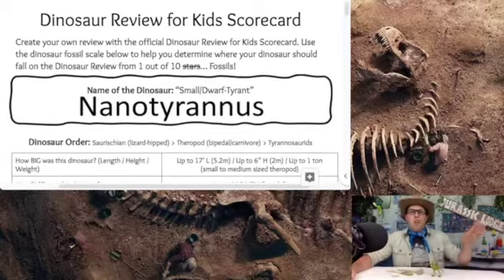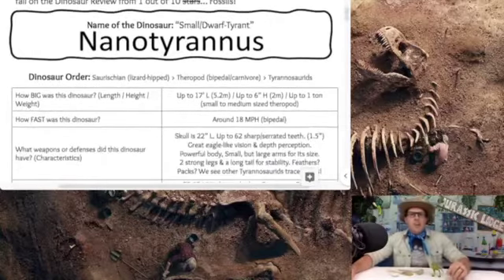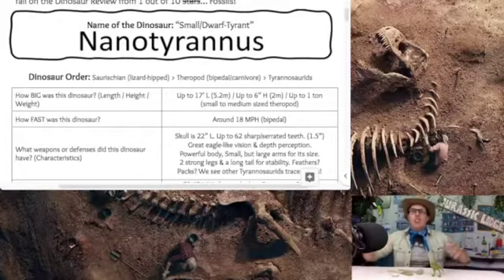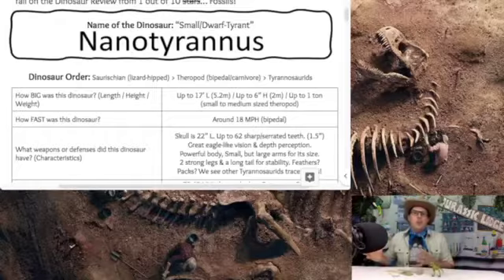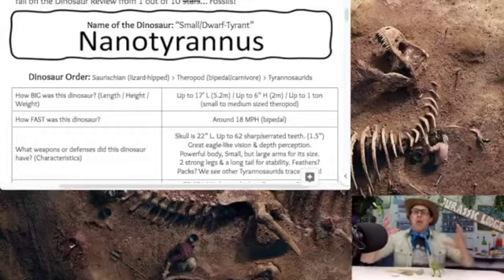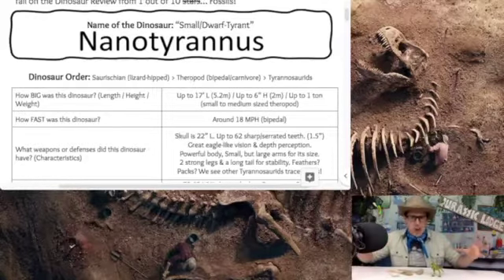Nanotyrannus — small dwarf tyrant. The Nanotyrannus is a saurischian dinosaur, so it's a lizard-hipped dinosaur. Then it falls into the theropod suborder — those are the bipedal carnivores walking on two legs and eating all kinds of meat. And then it falls into the Tyrannosauridae family. So Nanotyrannus is still in the family of the Tyrannosaurus Rex; it is a Tyrannosaurid.